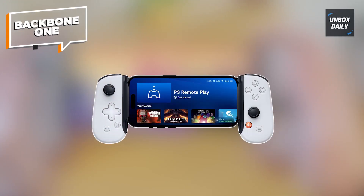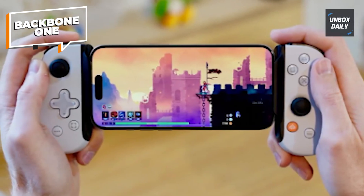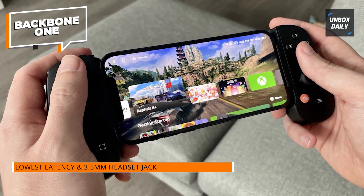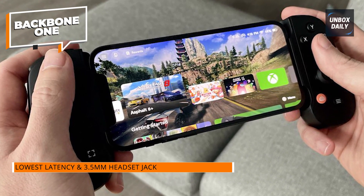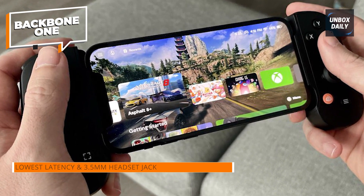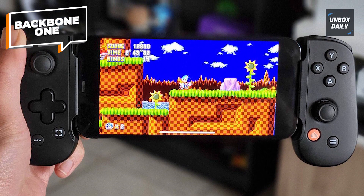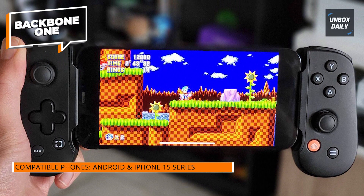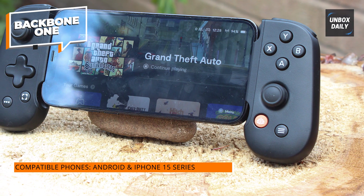The Backbone One's elegant appearance and effortless plug-and-play functionality make it one of our favorite phone controllers. In contrast to the G8 Galileo, any games that use a mobile controller can identify the Backbone One right away, negating the requirement for gamepad mapping solutions. In addition to being available for both Android and iOS, the Backbone One PlayStation Edition is one of the few mobile controllers that caters to PlayStation gamers.